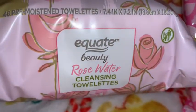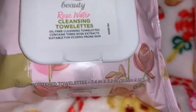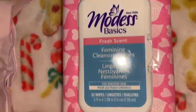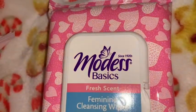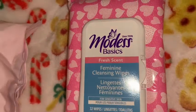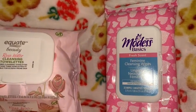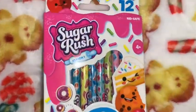I got another pack of the little rose water cleansing towelettes. I love to use these to take my makeup off — they smell so nice and I love the way they feel on my face. The packaging is so beautiful with the pink background and the roses. I also got this little pack of wipes — I love the hearts on the packaging. I know this came from Dollar Tree. I like to carry these with me in case a public restroom doesn't have any toilet paper.